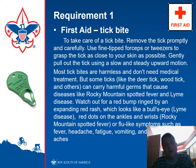Remove the tick promptly and carefully. Don't attempt to burn the tick off — you're more likely to suffer burns. This is a tick removal tool — it's great for removing ticks. Most tick bites are harmless and don't need medical treatment, but some ticks do carry diseases. Keep an eye out for red bumps, dots on the ankles, flu-like symptoms, fever, headache, fatigue, vomiting — any of that stuff.